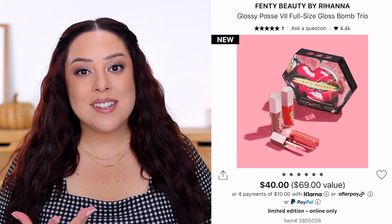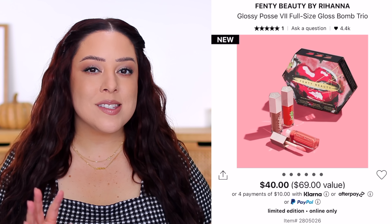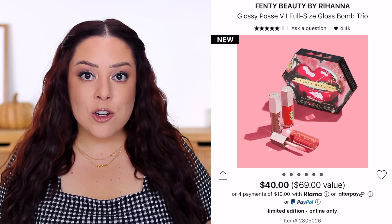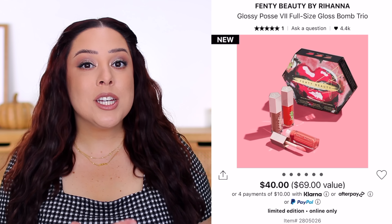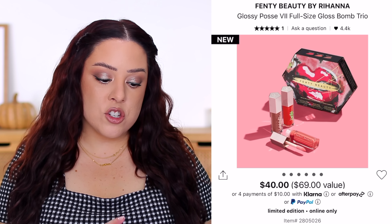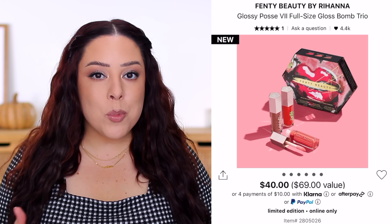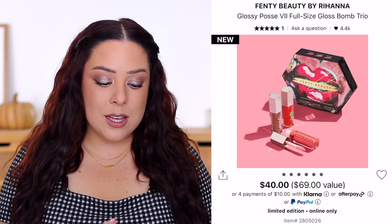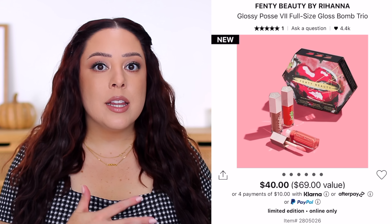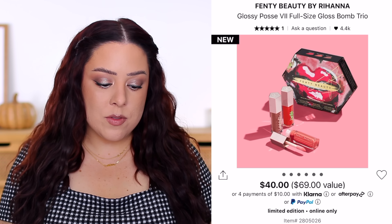For me personally it wouldn't make sense to buy this because I already have two of those shades, even though that new shade is really gorgeous. Sometimes they end up launching the set exclusive shade later in the year as a new addition to their line. This is the seventh version of this set, and at some point they start to feel a little repetitive. I like the mini sets better because they usually include a lot of new shades and colors I don't already own.